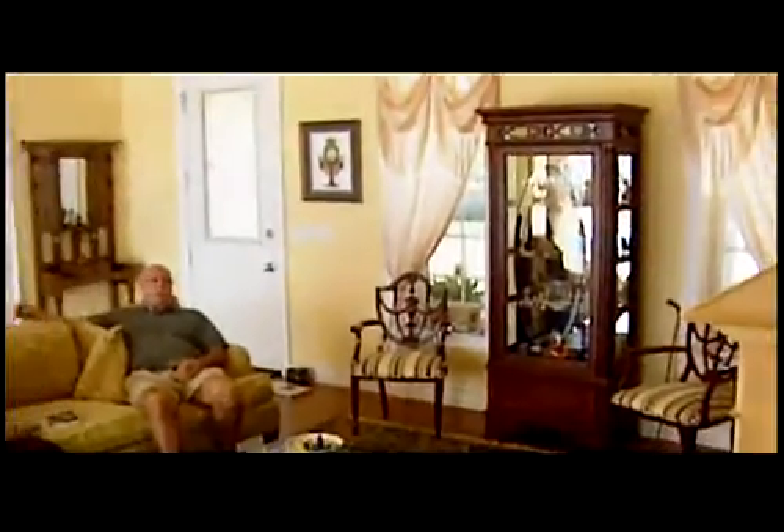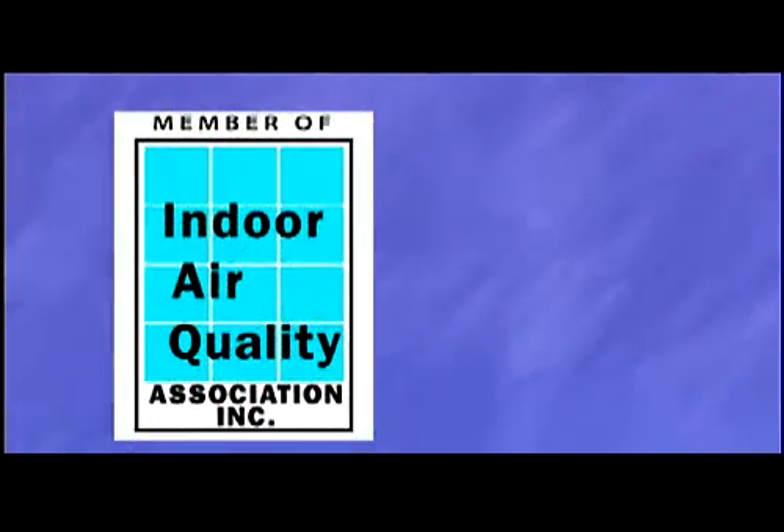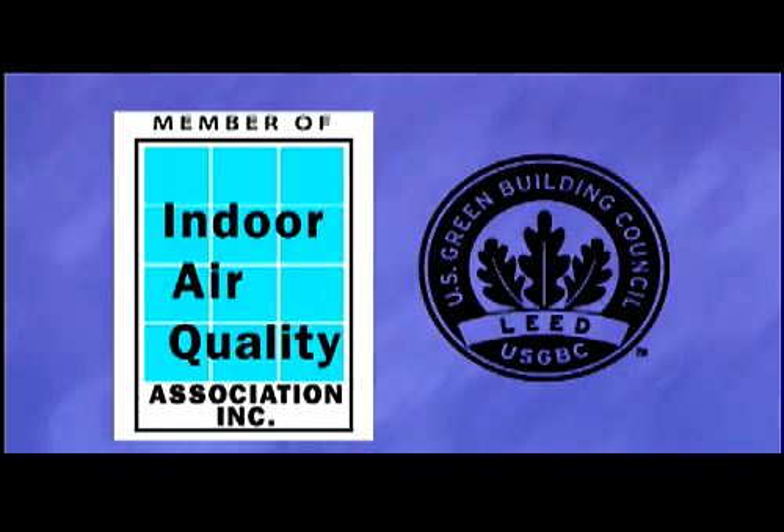Today, indoor air quality is widely recognized as an essential element to green building — the practice of sustainable building construction and design. Quality Air Environmental is proud to partner with the Indoor Air Quality Association and the United States Green Building Council.